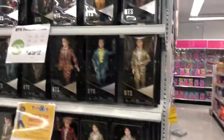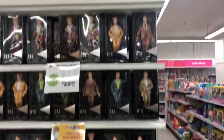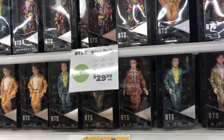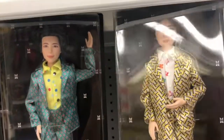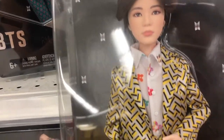Hey everybody, it's Barbie Rocks and I am so excited today because out on the market they have finally set up the BTS fashion dolls and they are on the market now. So you can actually go and get yourself one of these beautiful, magnificent BTS dolls.